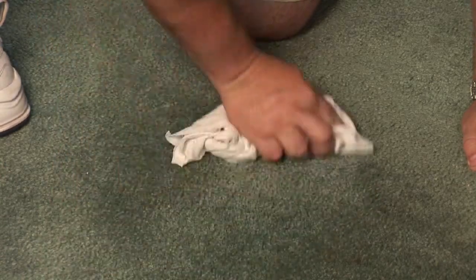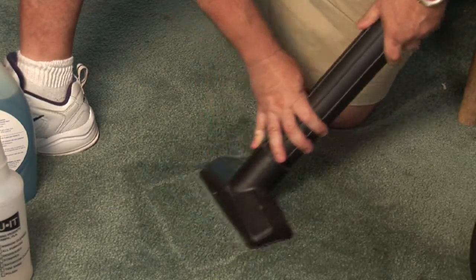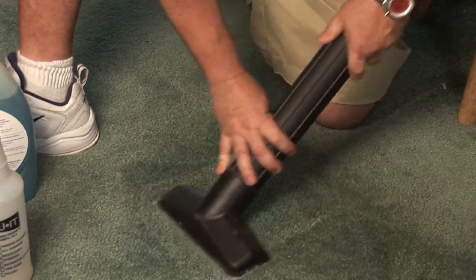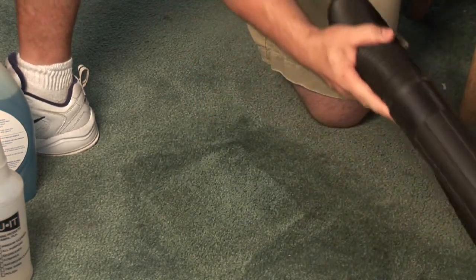Now here's an issue that comes up a lot: why does the stain come back? Well, the stain doesn't come back. What it is is you've left the cleaner in the carpet, and that's where the shop vac comes in. Hook up your shop vac, and now you take the bottle of warm water. You spray the area to almost flush it out and vacuum up that area. That'll flush the area out and get the soap out so that stain doesn't reappear.